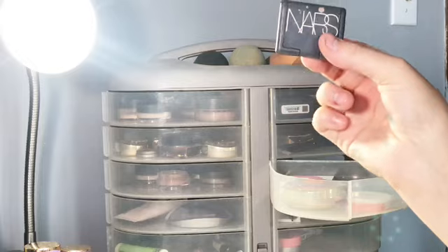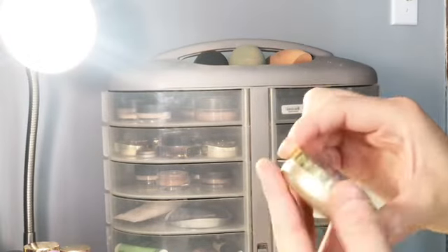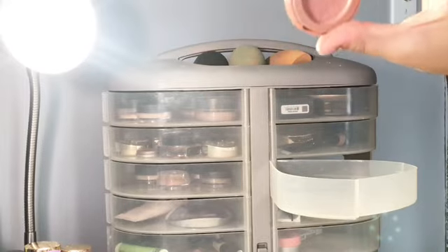Here I have all my blush. I have NARS and a liquid blush. I have this Clinique little palette which has a small blush in it. I have a Milani blush which is very pink — I definitely do not use that, it's so pink. And then I have a small Tarte blush without a lid.